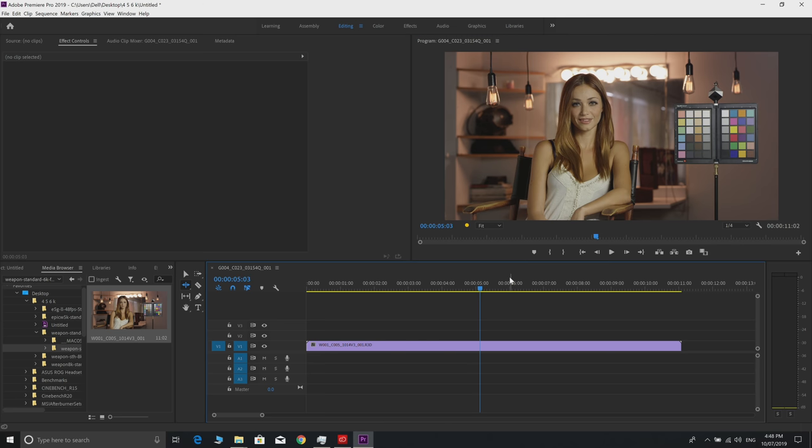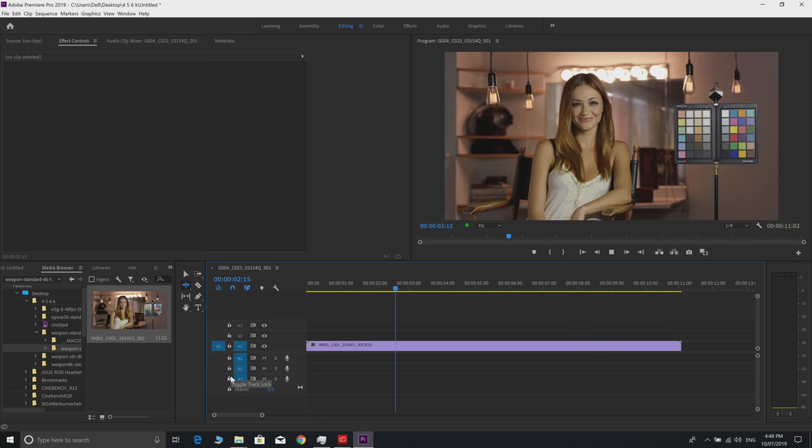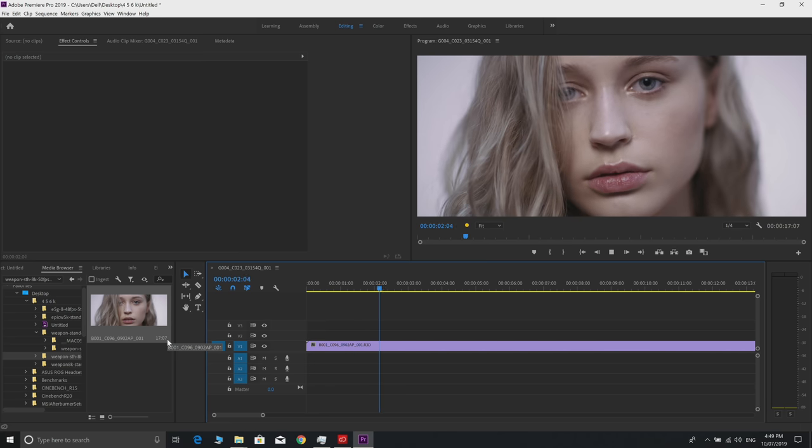At quarter resolution, 6K footage still looks good in these preview windows. The goal is to edit natively without transcoding, and at quarter it plays back with no problems. You will be able to edit this natively, you just have to set it to quarter. 8K would obviously be a bigger challenge, but let's see what we need to do.